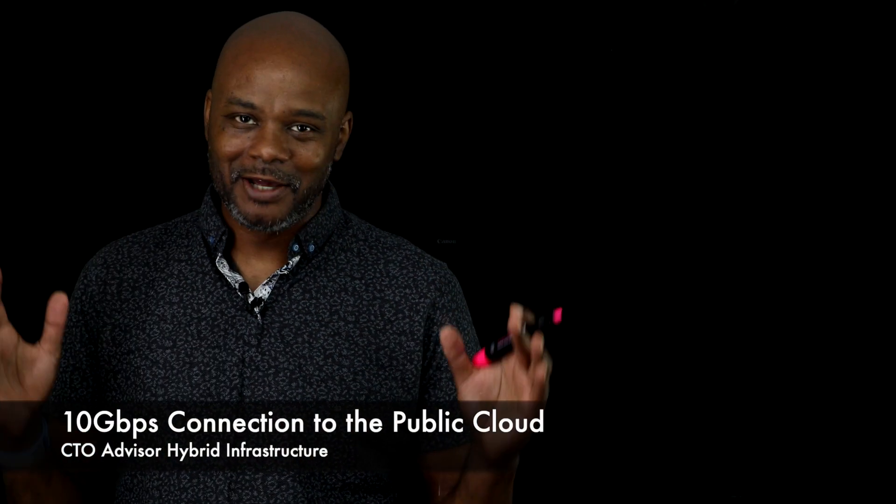Okay, so many questions. One, why do we need a 10 gigabit connection to the public cloud? Two, how much does it cost? And three, how exactly is this working? We'll get to all three questions. First off, why do we need a 10 gigabit connection to the public cloud for the CTO Advisor Hybrid Infrastructure?